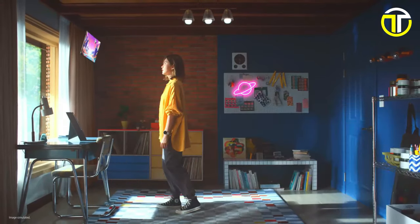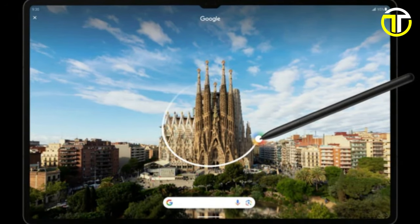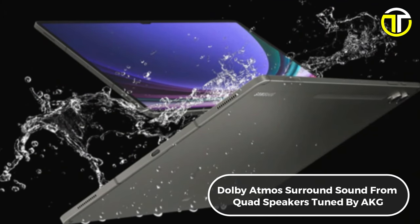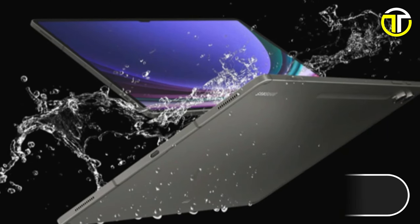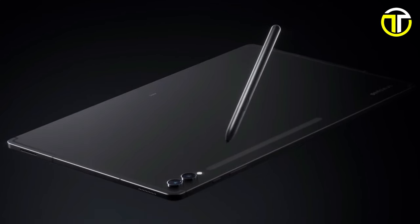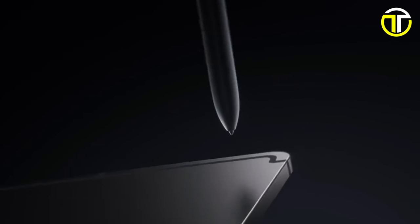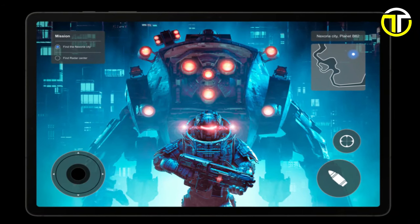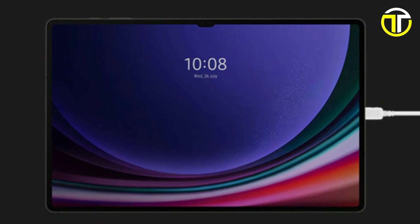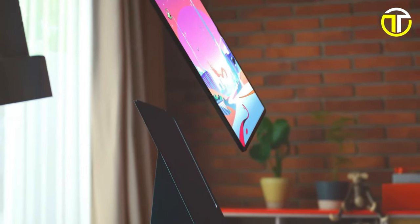Refresh rates up to 120Hz deliver an ultra-smooth viewing experience from anywhere. Experience cinematic sound with Dolby Atmos surround sound from quad speakers tuned by AKG, ensuring every audio detail is crystal clear. The included S Pen adds versatility to your tasks, enhancing creativity and productivity. With a long-lasting battery that can be quickly recharged using super fast charging, the Galaxy Tab S9 Ultra keeps up with your busy lifestyle.